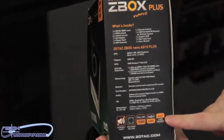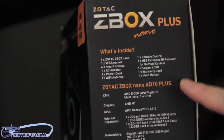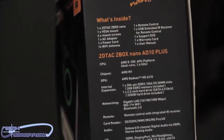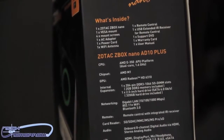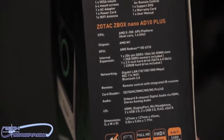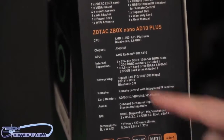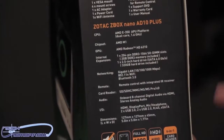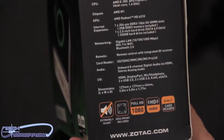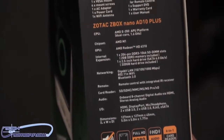Here we'll show you what comes inside the box. This is the Zotac Z-Box Nano AD10 Plus and these are all the specifications. The CPU is the AMD E350, their APU platform — meaning all-in-one technology — with a dual-core 1.6 gigahertz processor. The chipset is the AMD M1 and the graphics are the HD6310. Expansion is limited, but you can change the memory and swap out the hard drive, which is pretty flexible. It also has gigabit LAN including Bluetooth and Wi-Fi connectivity.